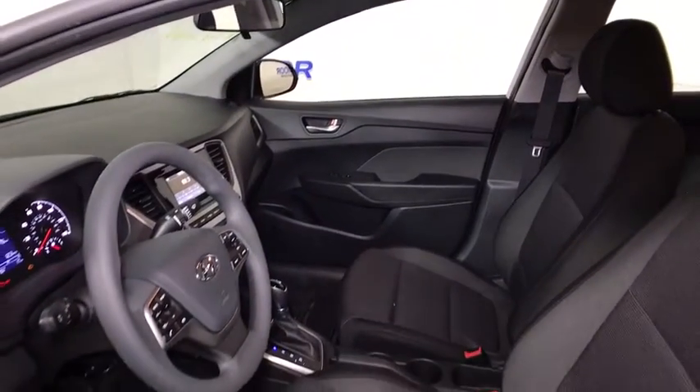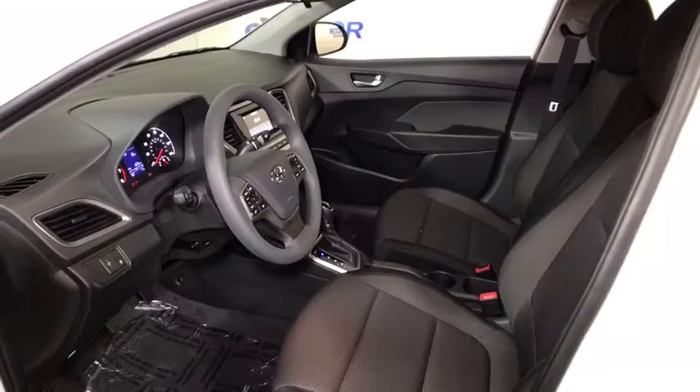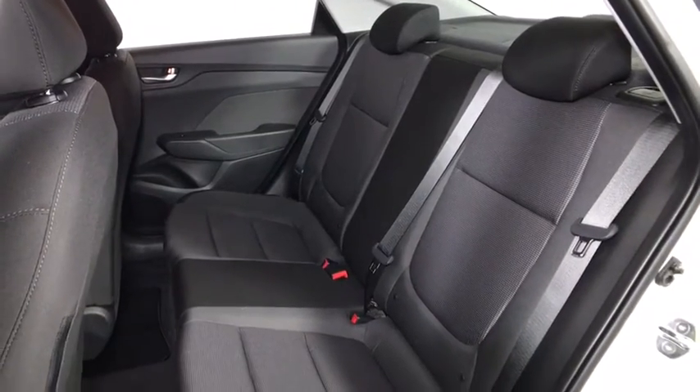Remote keyless entry, panic alarm, brake assist, overhead console, tachometer, front bucket seats, driver vanity mirror, cloth seat trim, front reading lamp, tilt steering wheel, and passenger vanity mirror.